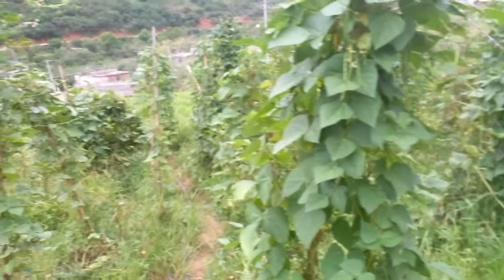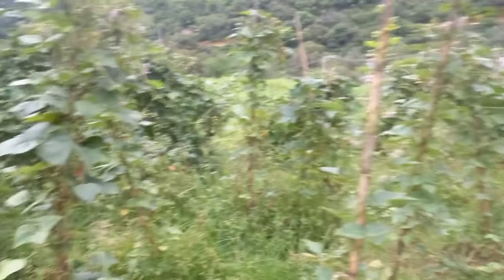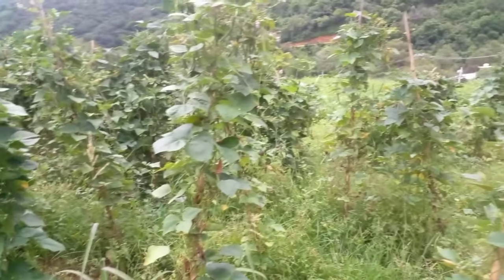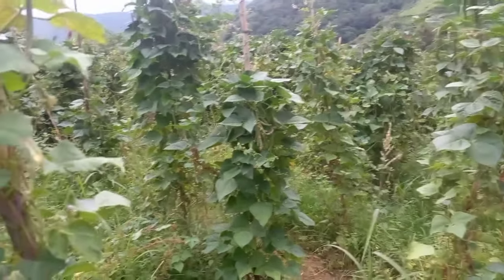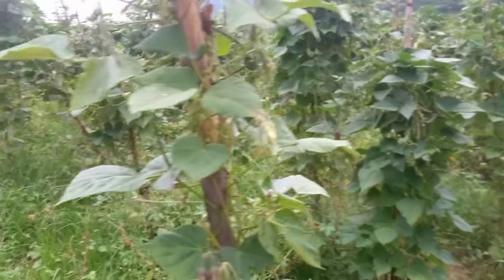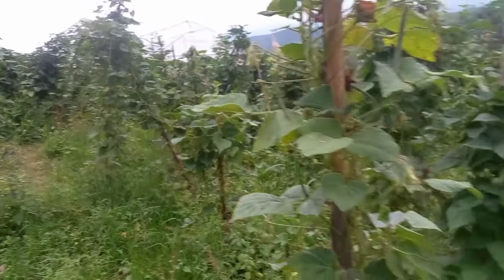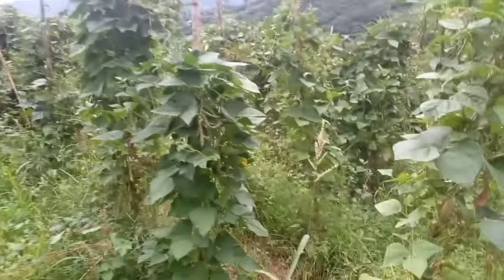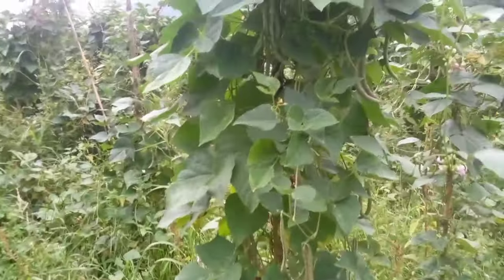I wanted to give you guys an update on the green beans that Sergio and the boys planted at the ranch. I'm standing in the middle of the field so you guys can kind of see what all we have planted. These are called Frijol de Carrizo, and these are what Sergio and the boys have planted.